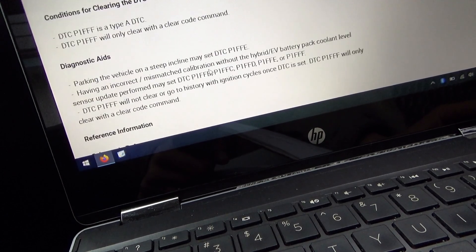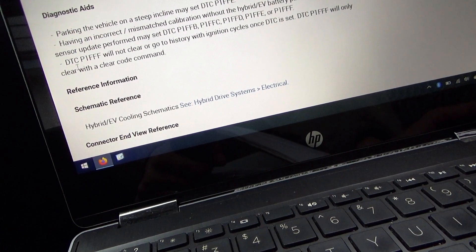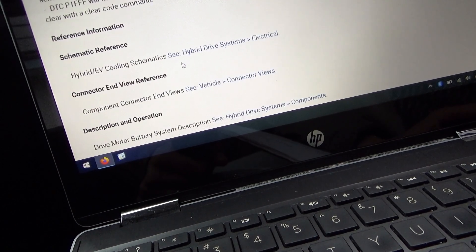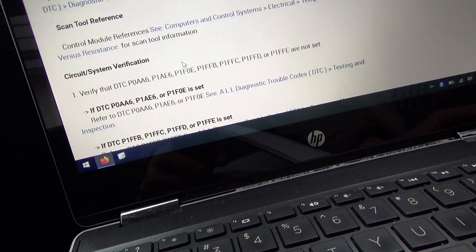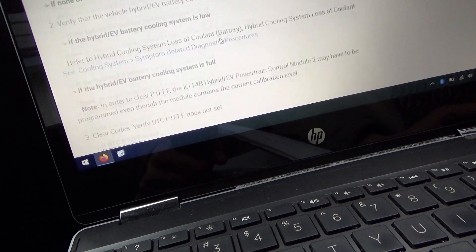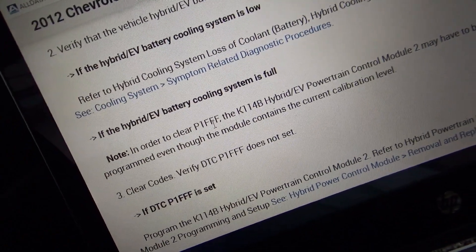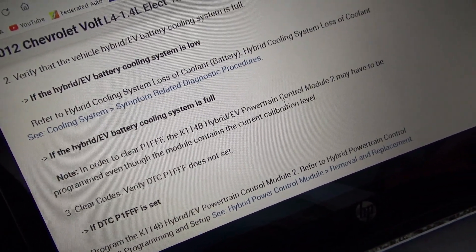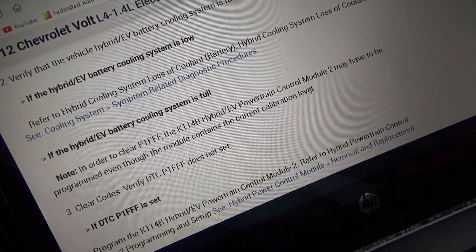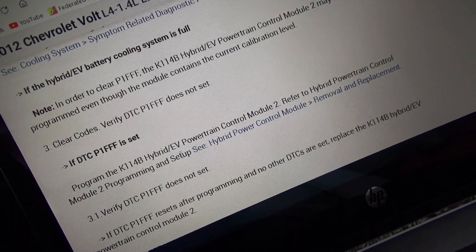This code will only clear with the clear code command — it will not clear going to history with ignition cycles. I tried it — it did not clear. I verify that the hybrid EV battery cooling system is full. In order to clear P1FFF, the K114B hybrid EV powertrain control module 2 may have to be programmed even though the module contains a current calibration level. That's nuts — you actually have to program the module. That's crazy.